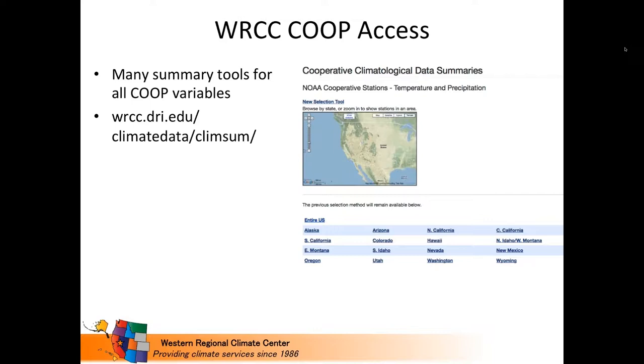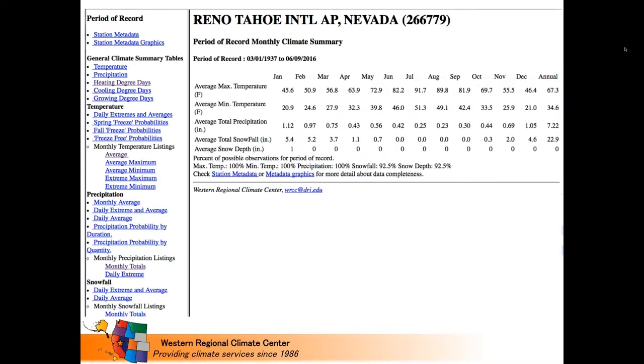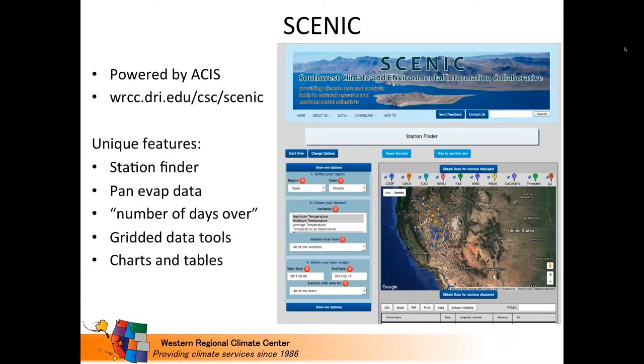In most cases, the landing page lets you find stations. You can use the map to get at stations for anywhere in the U.S., and we have quick links to the West below. When you land on one of these stations, you get a listing of all the different applications available for that particular station, then a summary in the main area. A lot of this is repeated in tools such as xmACIS, but this is what we have on the Western Regional Climate Center page.